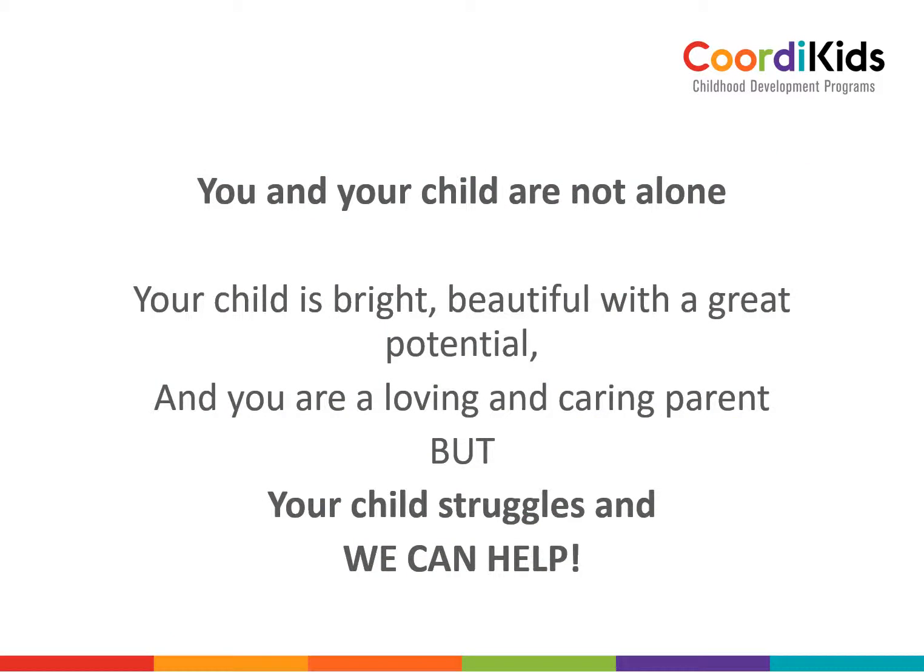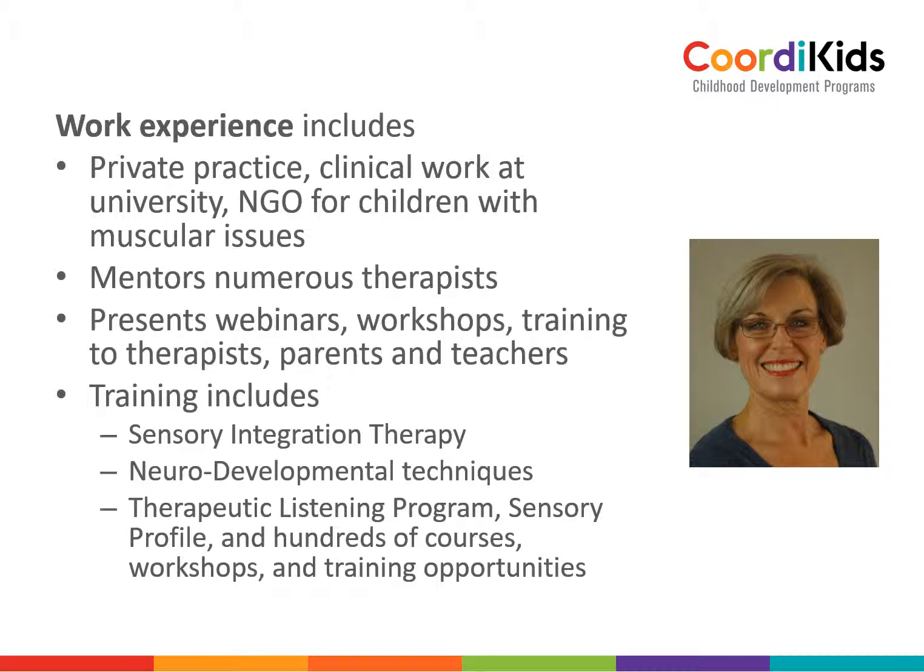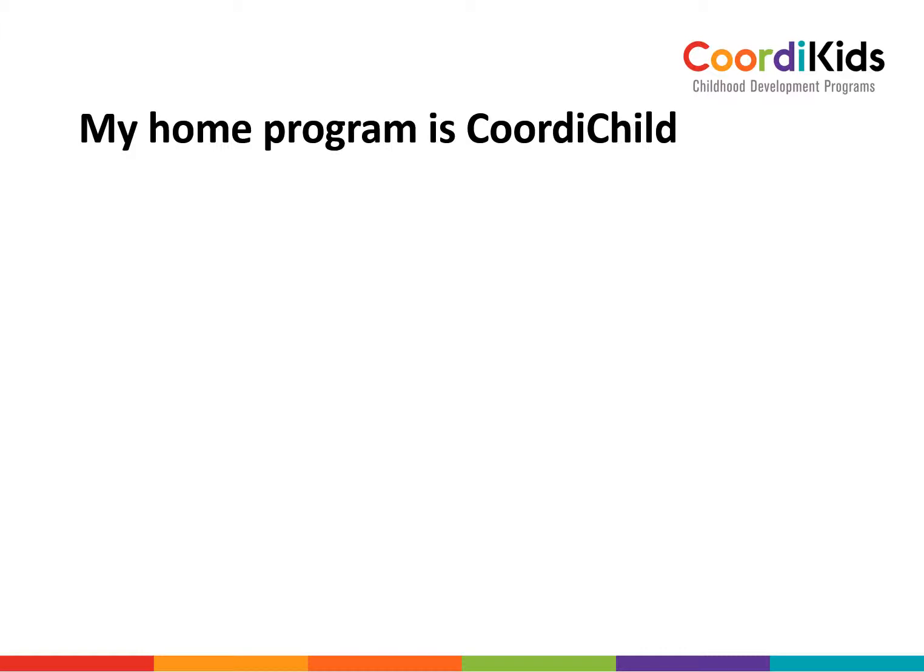You and your child are not alone — we are there to help you. Your child is bright, beautiful, with a great potential, and you are a loving and caring parent. My work experience includes a lot of work with children: I've been in private practice and various other places doing mainly individual therapy sessions. I mentor numerous therapists and present webinars, workshops, and have done numerous postgraduate training.